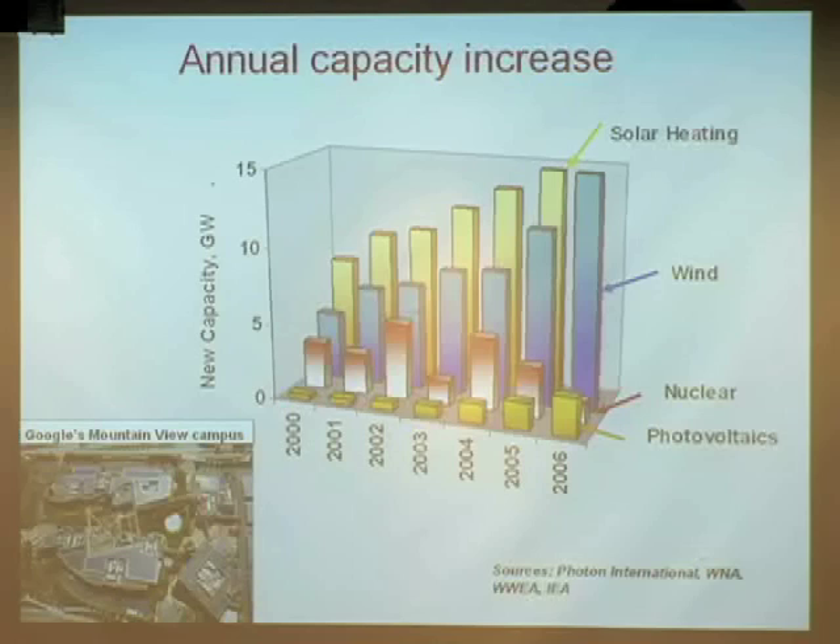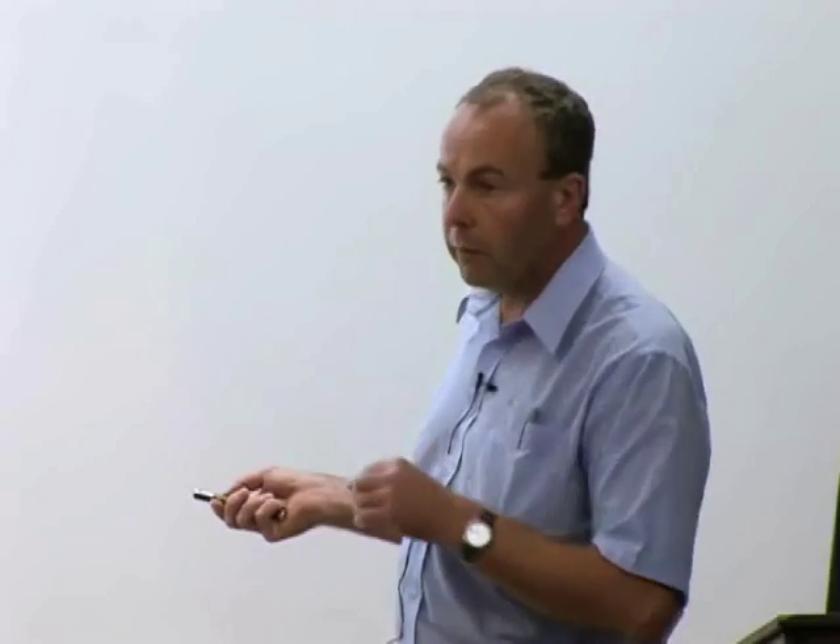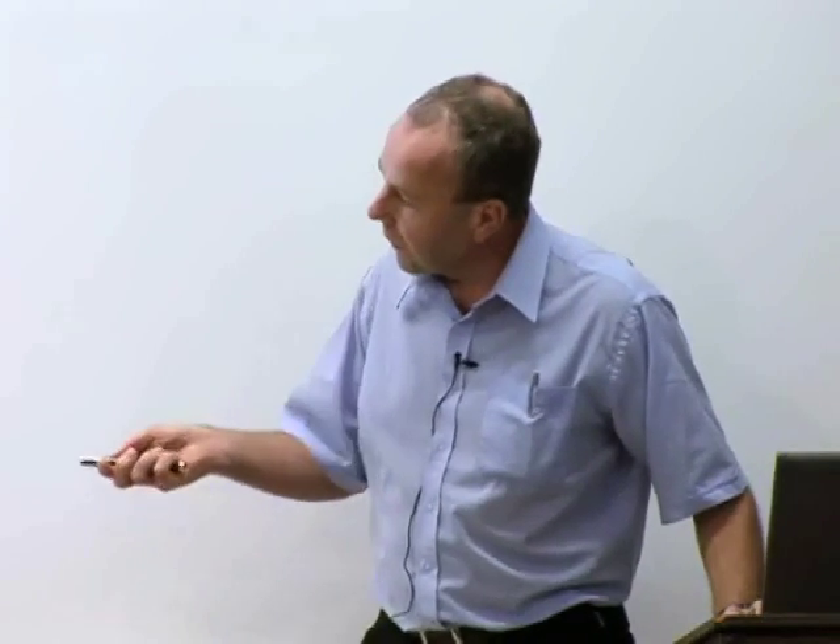This puts photovoltaics in the context of other non-fossil fuel generation methods. At the back is solar thermal — mainly solar water heating but also solar space heating. Wind is the blue one, nuclear is the red one, and photovoltaics is at the front. Photovoltaics is definitely at the lower end compared to other renewables, but it's actually increasing much faster. Solar thermal and wind are also increasing significantly, but solar is increasing at a greater rate from a smaller base. Very importantly, in 2006 for the first time, new photovoltaic capacity outstripped new nuclear capacity. Down at the bottom is a local example just down the road — the Google campus — a very large photovoltaic system.